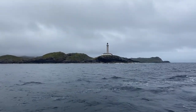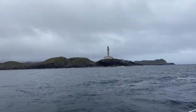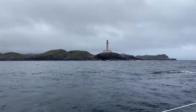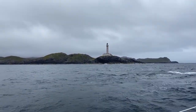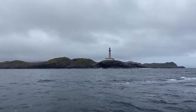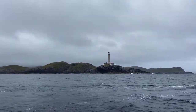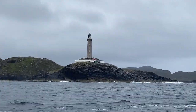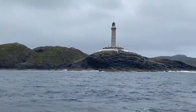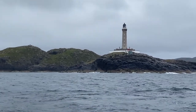We have now reached Ardnamurchan Point, and this is the most westerly point we will reach on our circumnavigation — six degrees, thirteen minutes west, and as I said, the most westerly point of the British mainland. Whatever its architectural style, the lighthouse is truly impressive. It's a beautiful piece of engineering, very elegant, very sturdy, and obviously it will be there for many, many years to come.